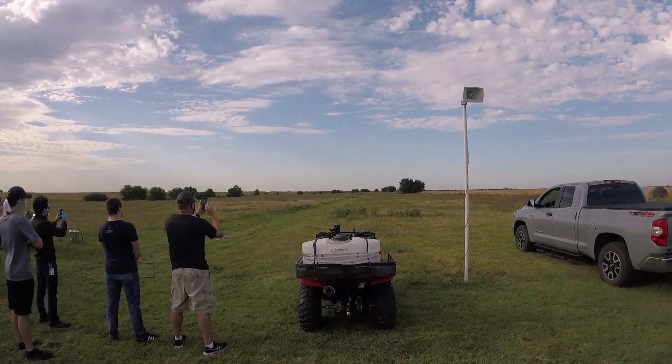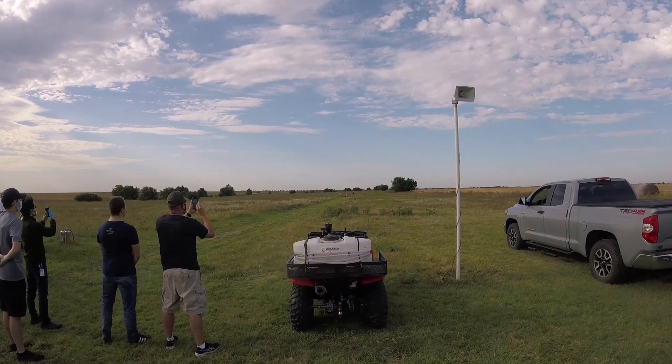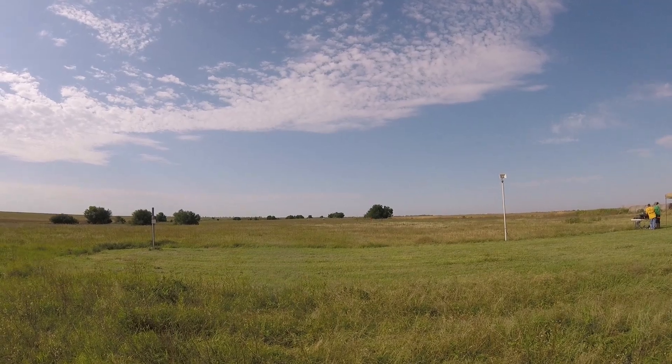Good luck. We're going in 5, 4, 3, 2, 1.